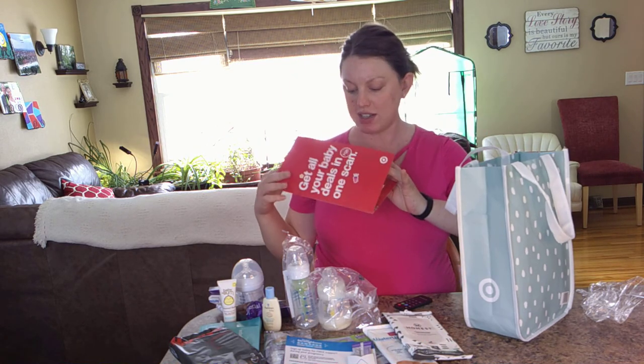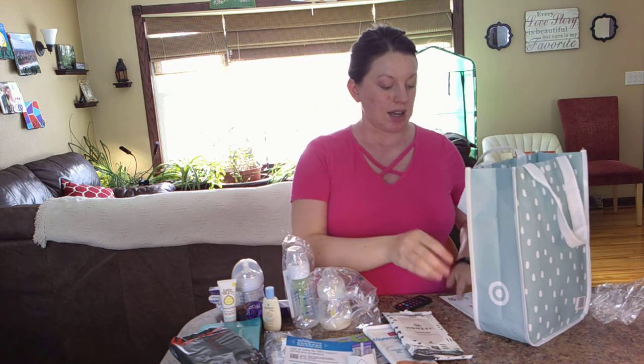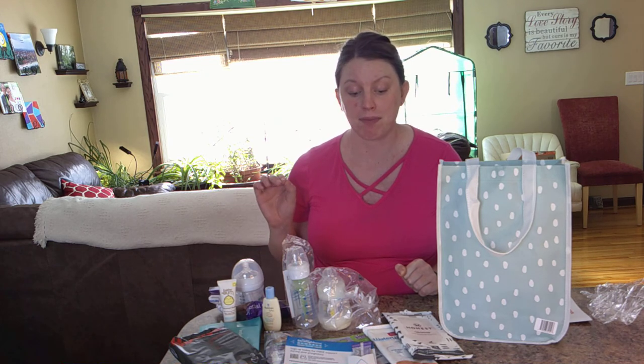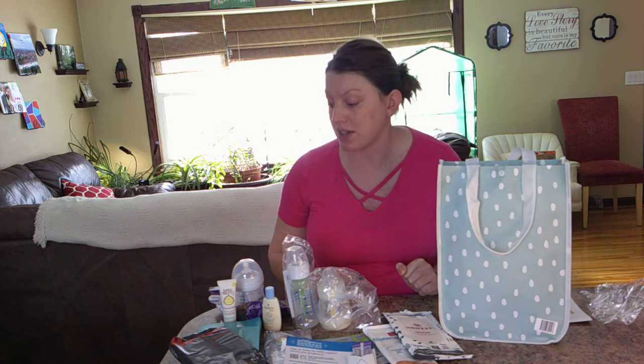Oh, and if you're part of Target Circle, it says you can get extra coupons by scanning. So there's a lot of different stuff here. I feel like it was well worthwhile, especially because it's free if you create a registry there. You'll have to weigh if that's worth your effort of going through making a registry — for us it definitely was. I like that there's three different types of bottles to try out, and this is quite a bit more stuff than the Amazon baby box.